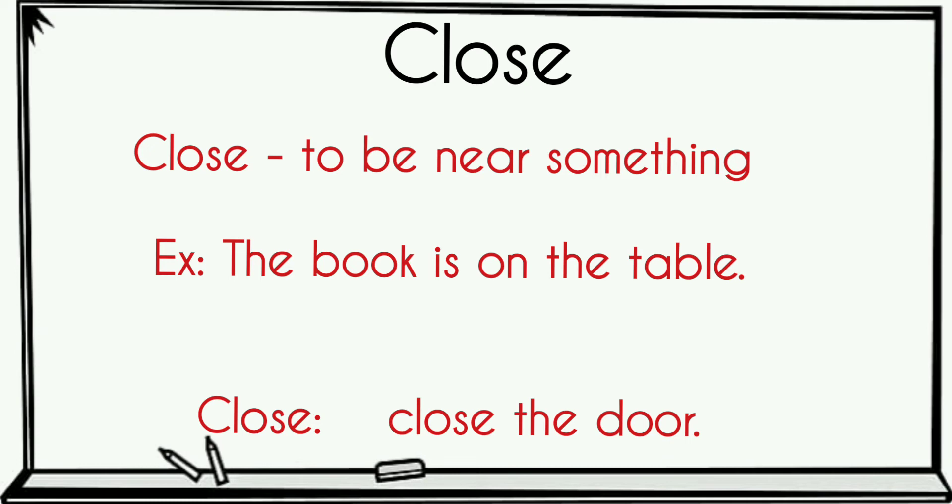Close — to be near something. Example: the book is close to the table. Close — close the door.